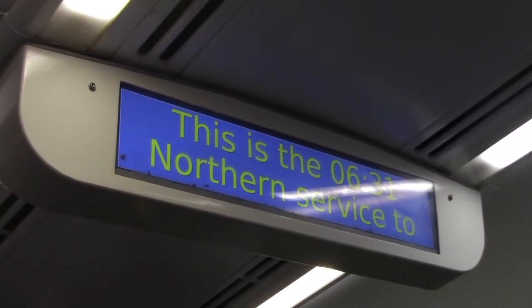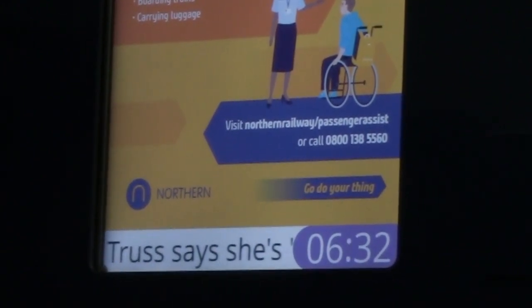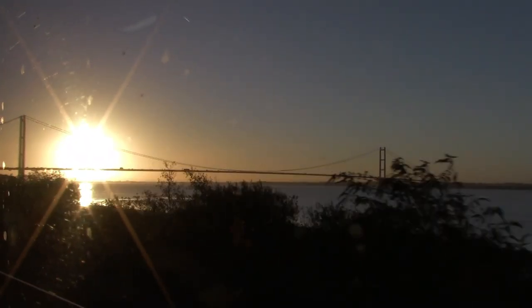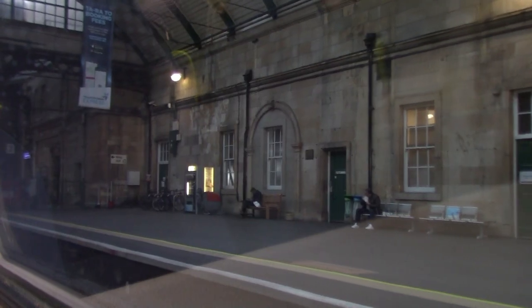Hi there, you're joining me on the 0631 Northern service to Hull because today I'm actually taking this train right to Hull. It's half past six in the morning, really early. This train is about to leave - let's go to Hull Railway Station. It's never dull in Hull, and honestly the sun has come out today.